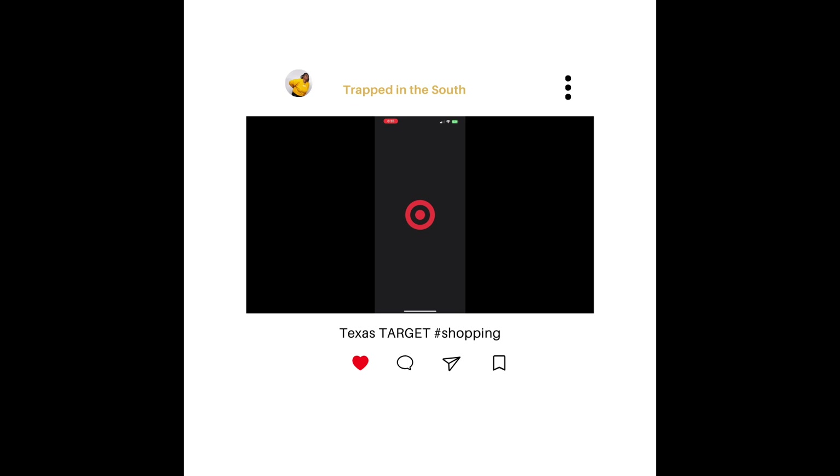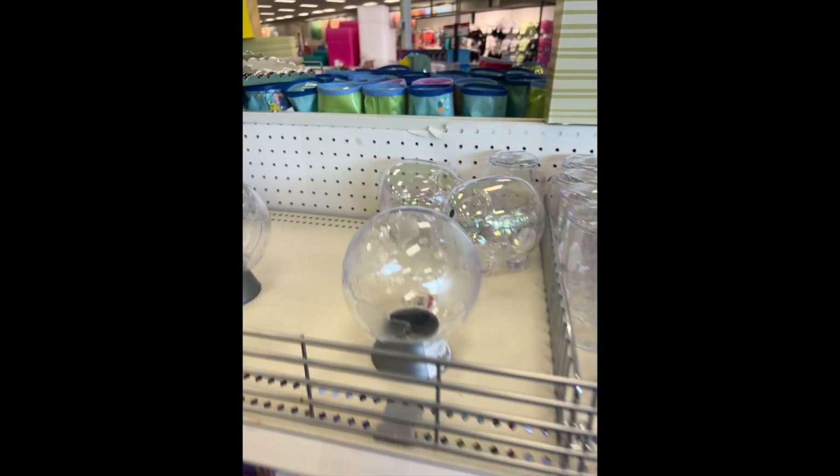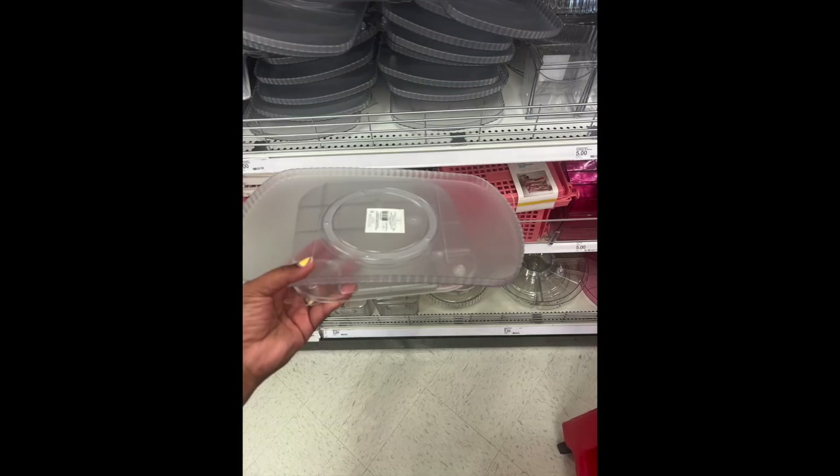Anytime I go out of town, I make sure that I stop at Target to see what's new, because a lot of the times, since I live in a small town, my Target does not have the same things. Also, sometimes you have things that are in store that are not yet online. So I just love to see all the new goodies that are popping up.